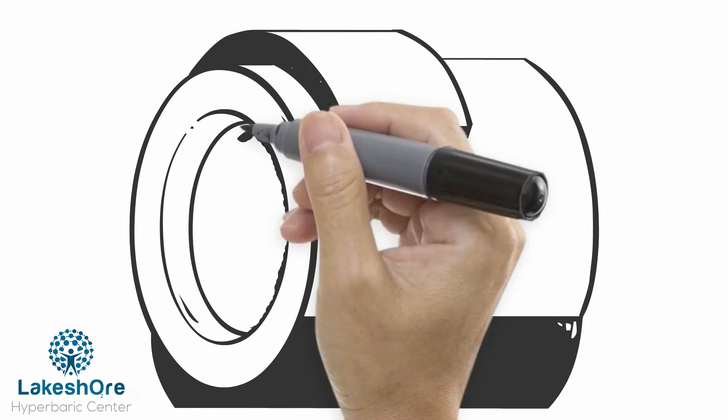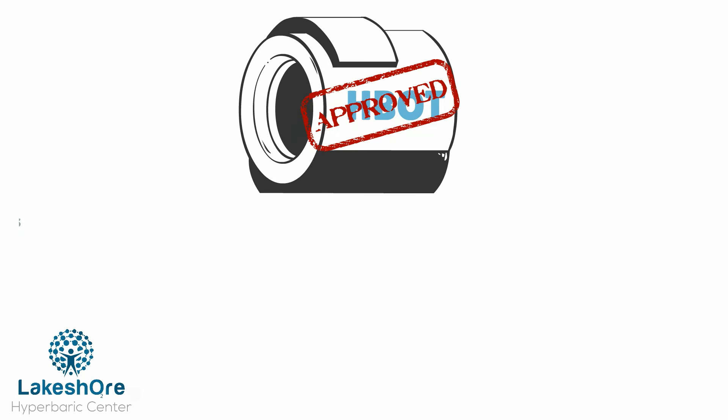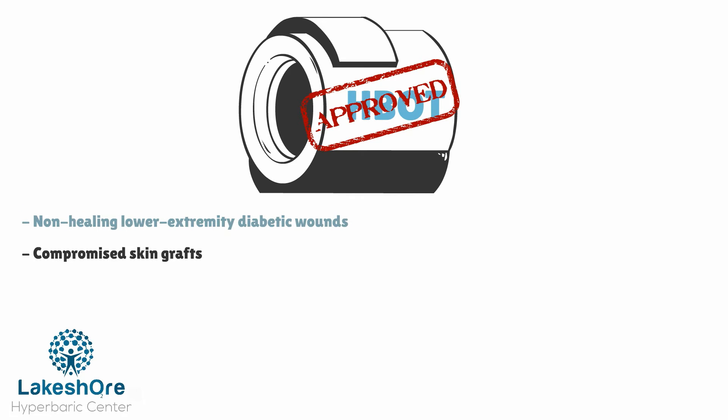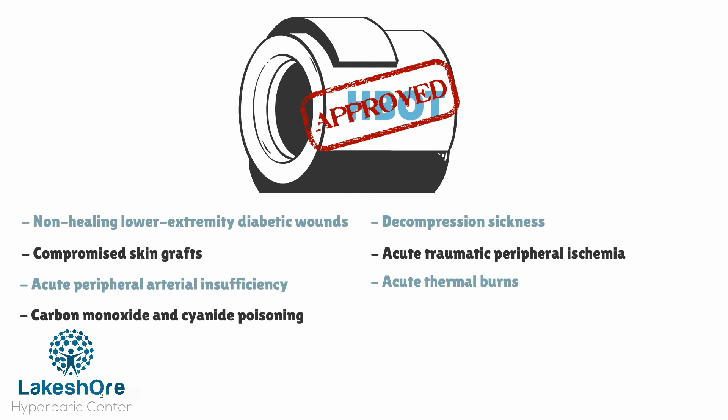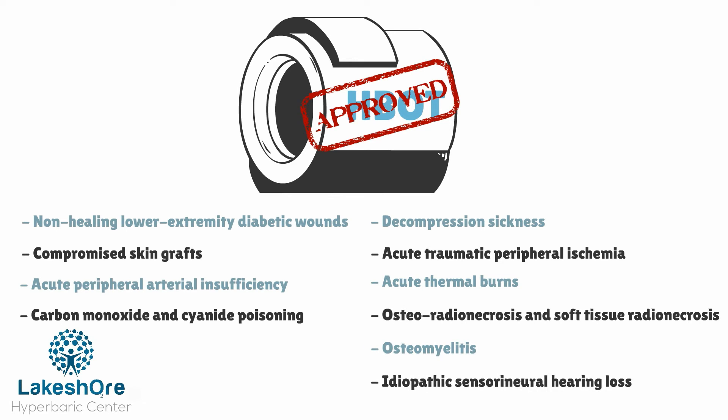HBOT has been approved for the following indications: non-healing lower extremity diabetic wounds, compromised skin grafts, acute peripheral arterial insufficiency, carbon monoxide and cyanide poisoning, decompression sickness, acute traumatic peripheral ischemia, acute thermal burns, osteoradionecrosis and soft tissue radionecrosis, osteomyelitis, and idiopathic sensorineural hearing loss.